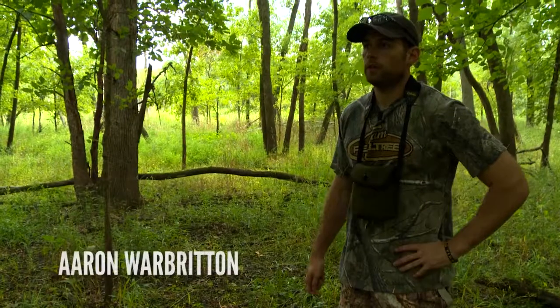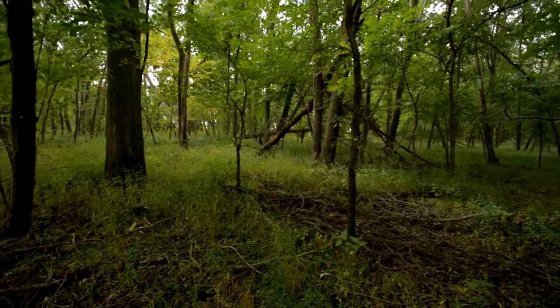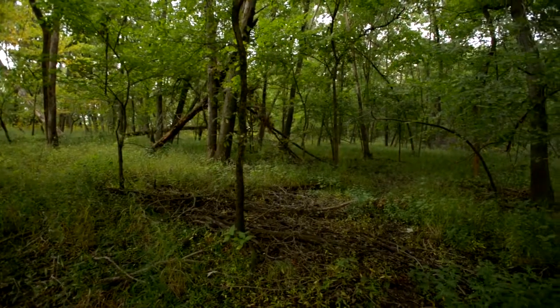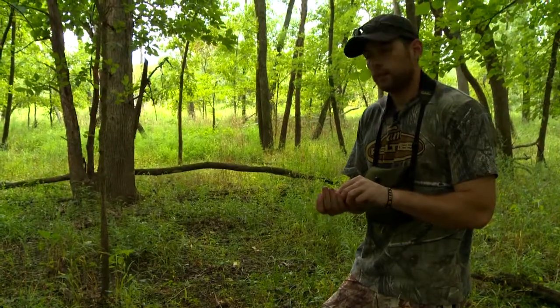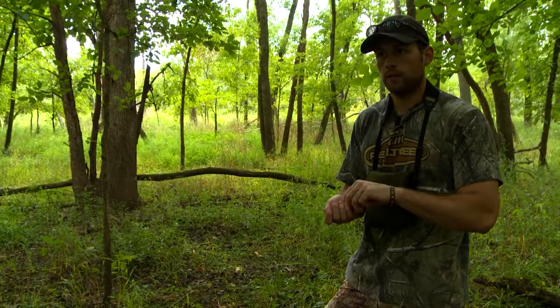Today's August the 20th and we're out scouting a new piece of public ground. This is a marsh unit, as we're going to call it. Never been over here before. We just started looking at aerial maps last night trying to decide which areas to come into, and today is what I would consider the perfect day for scouting during the summer.